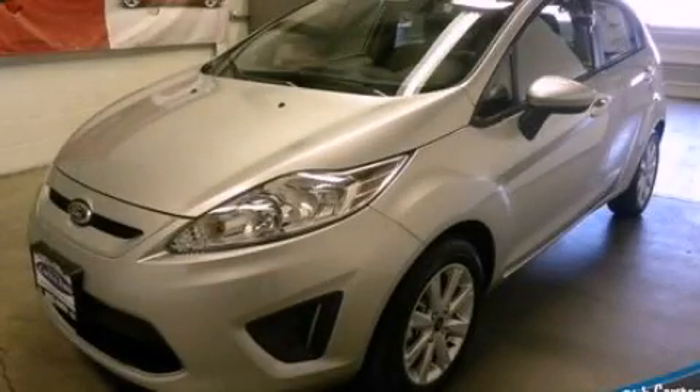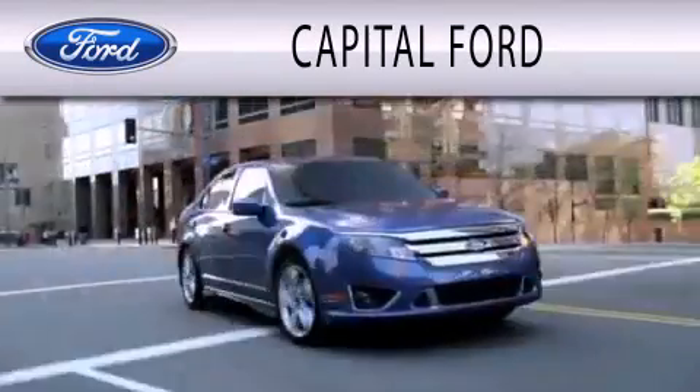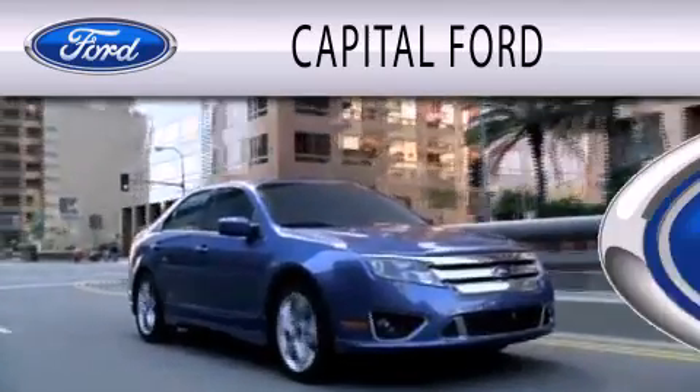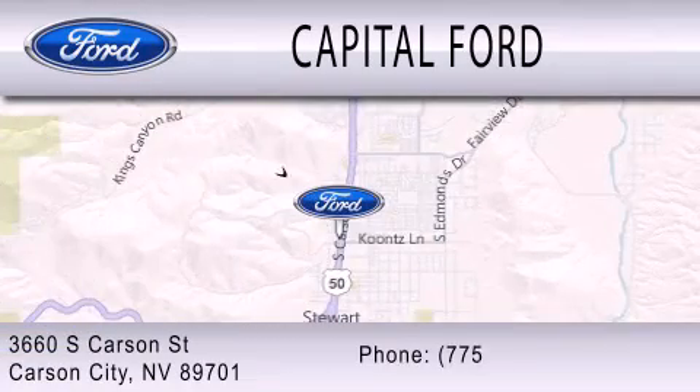Please call today to reserve this vehicle for a test drive. Capital Ford is dedicated to doing everything possible to ensure that the experience you have selecting your next vehicle is as pleasant as possible. We are located at 3660 South Carson Street in Carson.